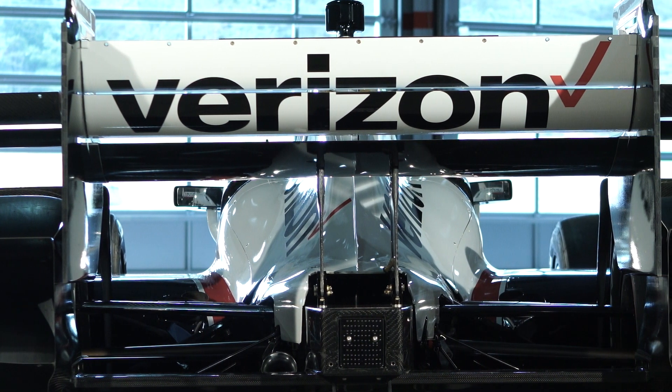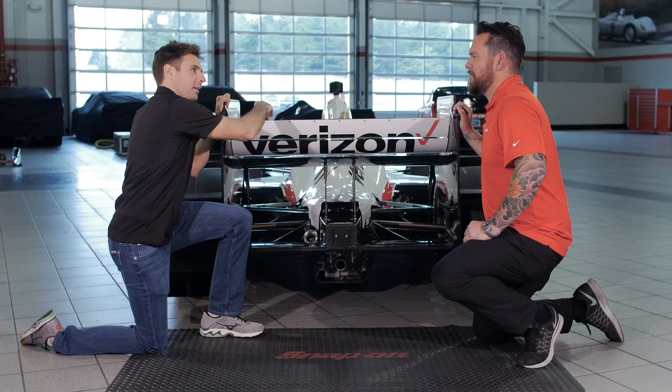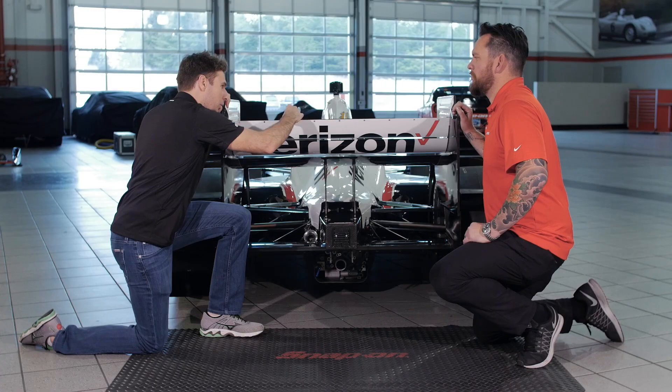It's got multiple elements on the wing. You can adjust it up and down — the higher it is, the more drag there is, but the more downforce you get. Then you can add these little wicker bills; you can run up to an inch. It adds drag, but it adds downforce.